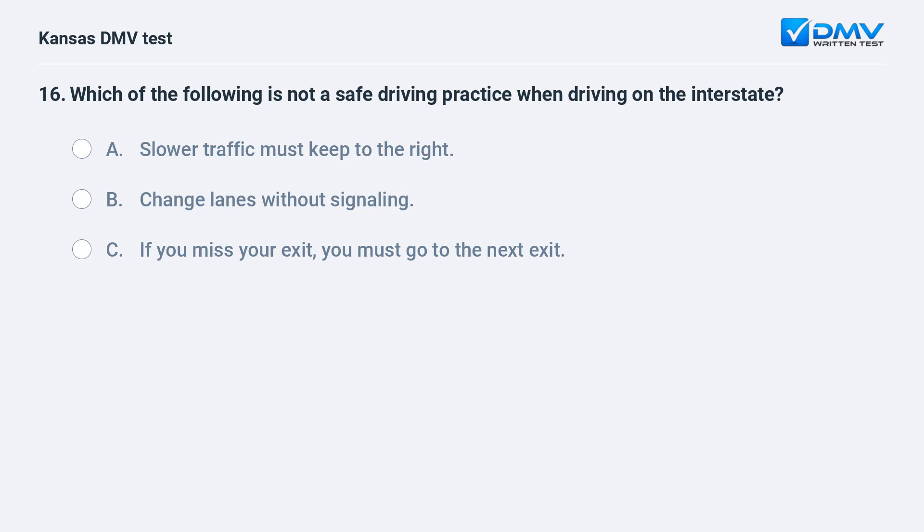Which of the following is not a safe driving practice when driving on the interstate? A. Slower traffic must keep to the right. B. Change lanes without signaling. C. If you miss your exit, you must go to the next exit.